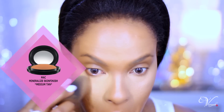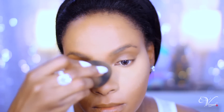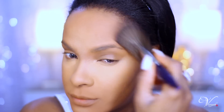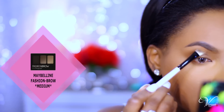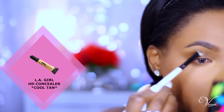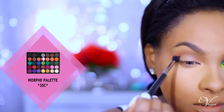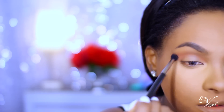Now I'm going in with MAC Mineralized Skin Finish in Medium Tan to set my under-eye area and all the areas I highlighted — under my eyes, down my nose, on my chin and forehead. Then I'm going in with NARS Loose Powder in Mountain, patting it all over my face, and going back with a brush to blend away any excess. I did my brows off camera, and now I'm cleaning up under my brow with LA Girl Pro Concealer in Cool Tan, then evening out my eyelid area with Black Opal Flawless Perfecting Honey Concealer. I'm using the Morphe 35C palette to build up my transition color.